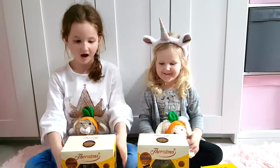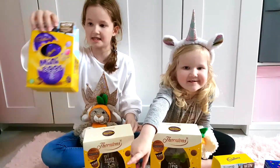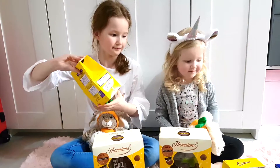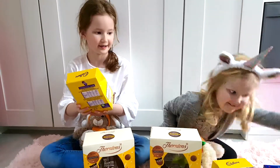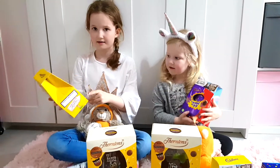What else did you get? You've got lots of things, didn't you? You're very spoiled this year. I've got this mini egg. You've got one too? You've got a cream egg one, haven't you? Oh, you've got a mini egg one as well?